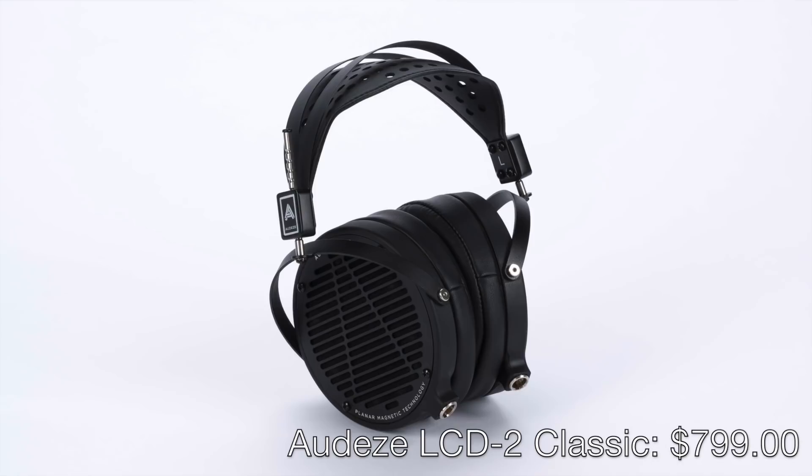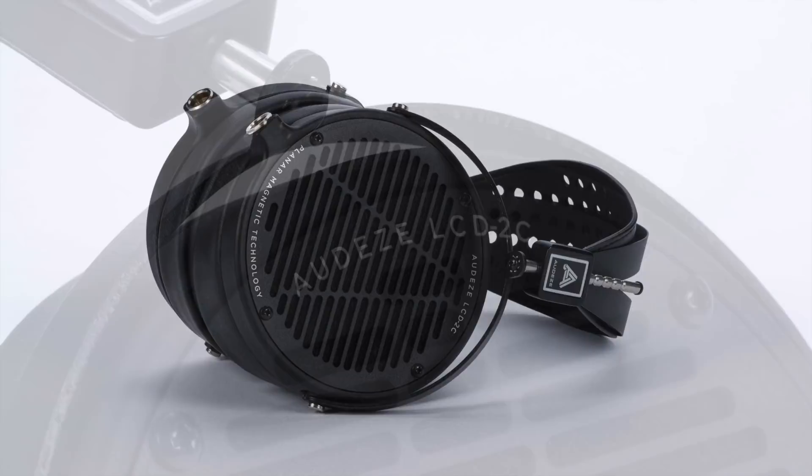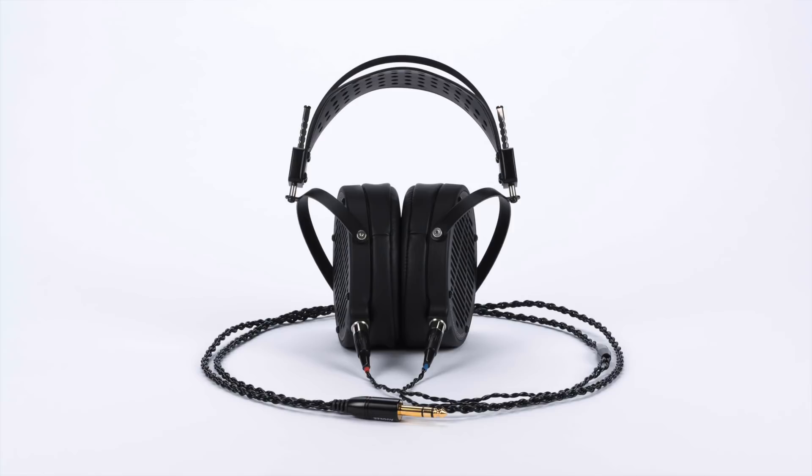The LCD-2C is essentially a reborn version of the original circa-2010 Audeze LCD 2. It includes the pre-fazor driver and even has the staggered magnet structure that has only been used in the LCD 2. The LCD-2 Classic brings back the original LCD 2's resolving sound with its unique brand of warmth and richness — bringing this classic sound back was a fantastic idea. Definitely make sure to listen to the LCD-2C, the brand-new LCD-4Z, the technology-packed Mobius, and the rest of Audeze's line at CanJam SoCal.